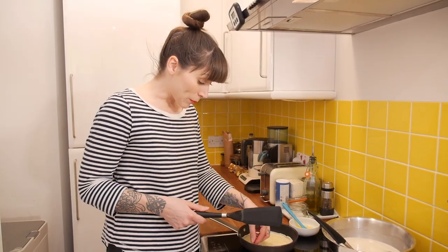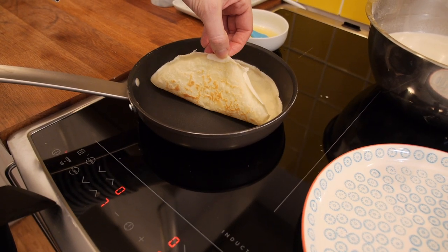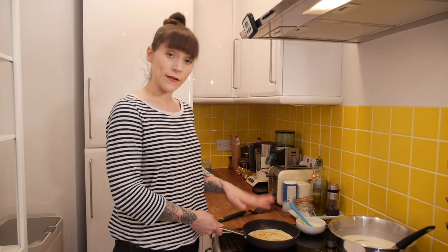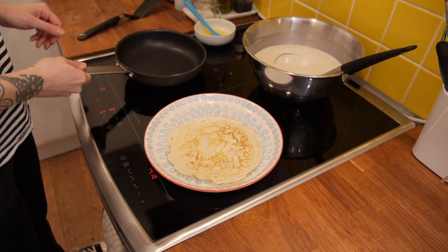I normally give it a little peek underneath to see if it's ready, and when it's a golden color, slip a little spatula under there and flip it. When the underside is ready, just slide it onto a plate and keep going with your batter until you have 30 or more.